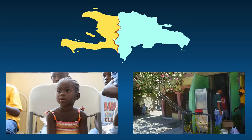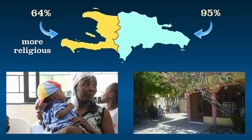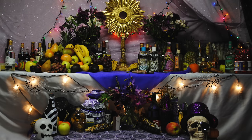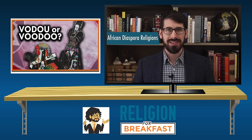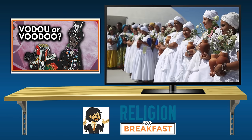The Dominican Republic has a much higher literacy rate. Haitians tend to be more religious. Haiti even has a distinct religion unique to the country called Haitian Voodoo. It developed as a combination of several West and Central African religions and Roman Catholicism. If you want to learn about this unique religion, the channel Religion for Breakfast made a great video about it.